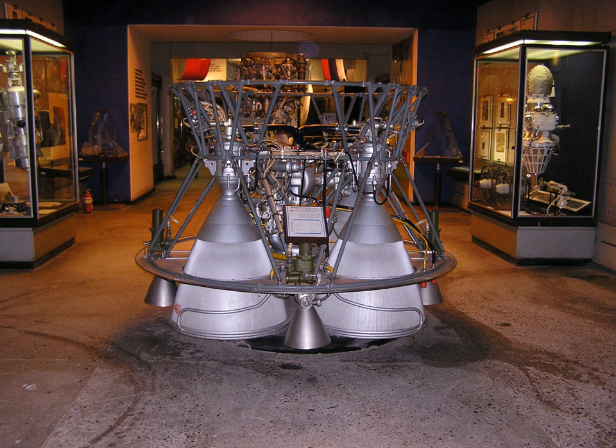Modifications to the RD-0107 design have led to production of three distinct versions of the engine. The RD-0107 (Grau Index 8D715K), also known as RD-461 or RD-8, was used on unmanned Voskhod boosters. The RD-0108 (Grau Index 8D715P), also known as 11D55, RD-461, or RD-8, was used on the crewed Voskhod launchers and the first six Molniya M boosters.